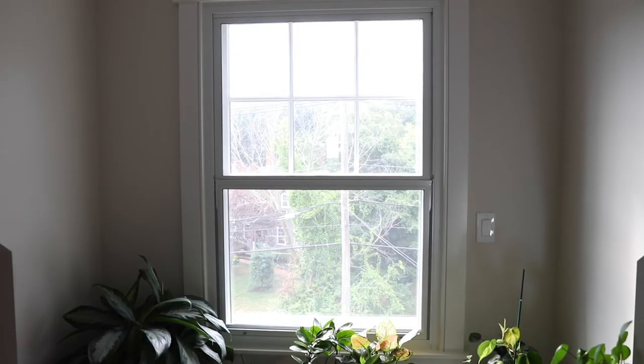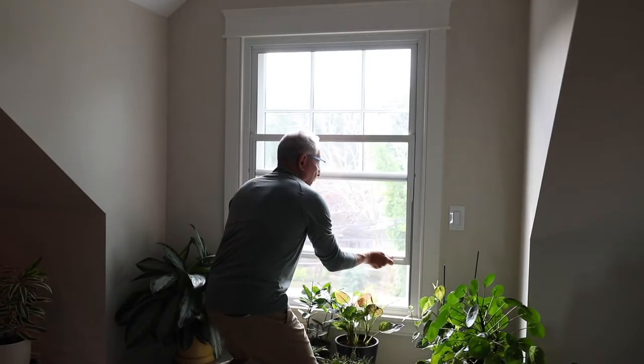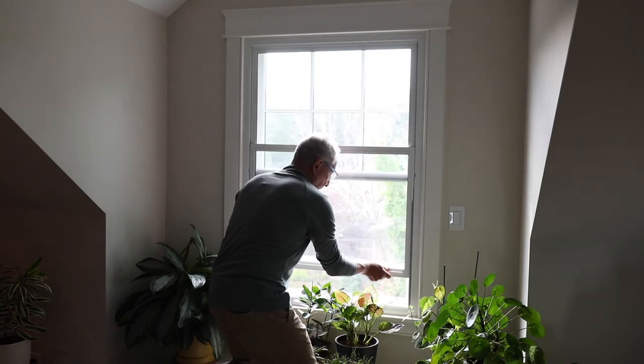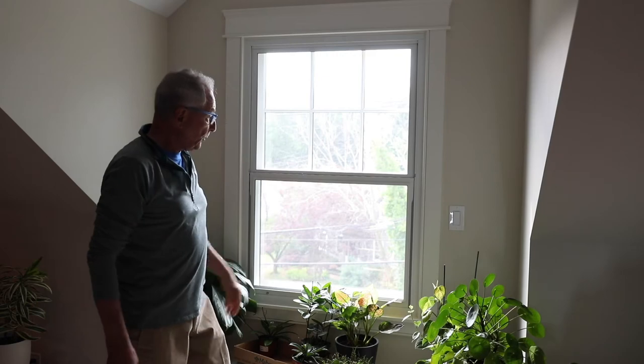This is the third floor of this beautiful home. And our vertical opening window here. As you see, it's pretty much invisible.